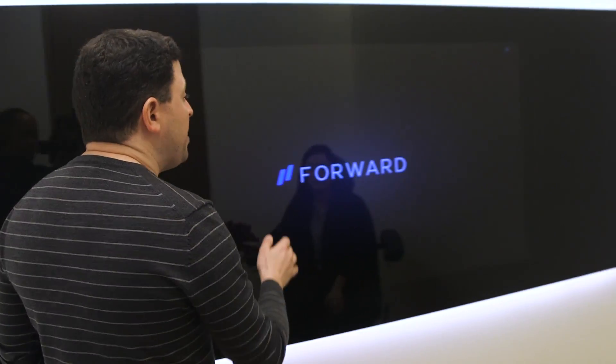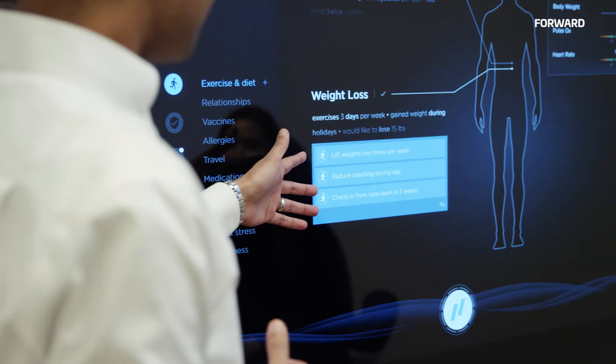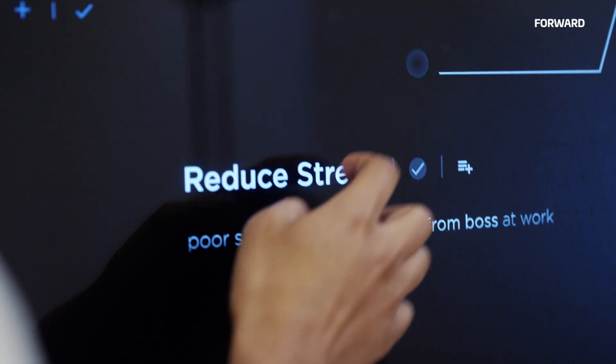All this information flows into a central system for you and your doctor to collaborate on. Your doctor and you will always start by going through your active issues — things you told us about last time you were here, things you told us about in the app — and we review them with you.